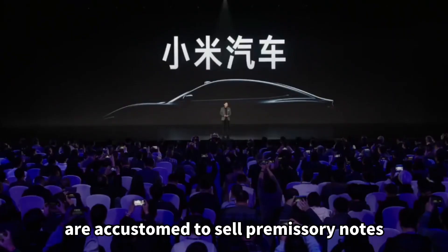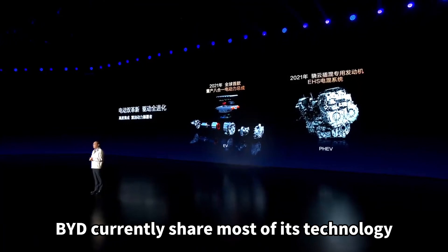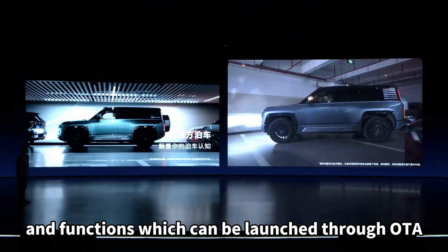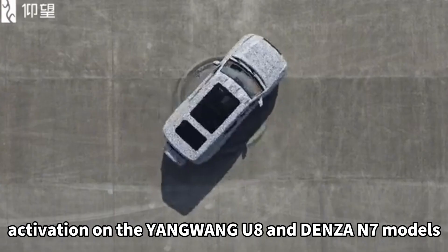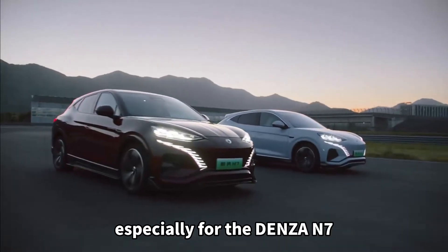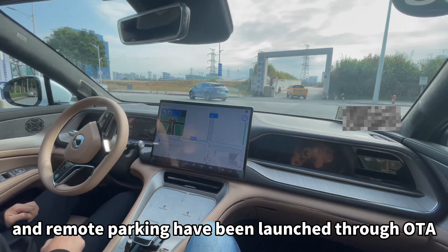Unlike manufacturers who are accustomed to sell promissory notes at price conferences, BYD currently shares most of its technology and functions which can be launched through OTA activation on the Yangwang U8 and Denza N7 models. Especially for the Denza N7, high-speed NOA and remote parking have been launched through OTA in recent days.